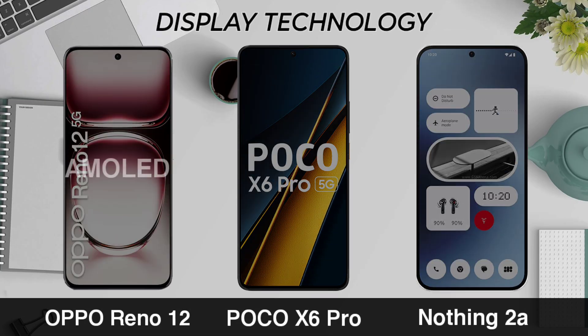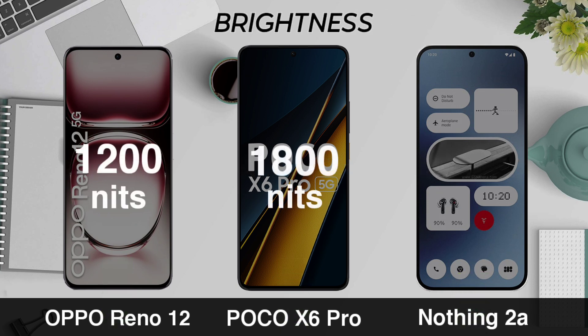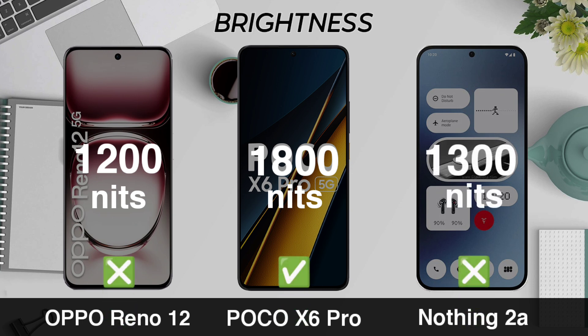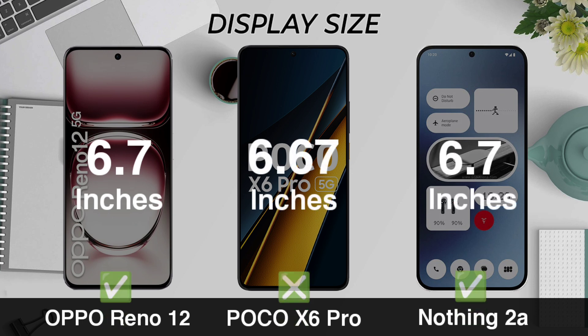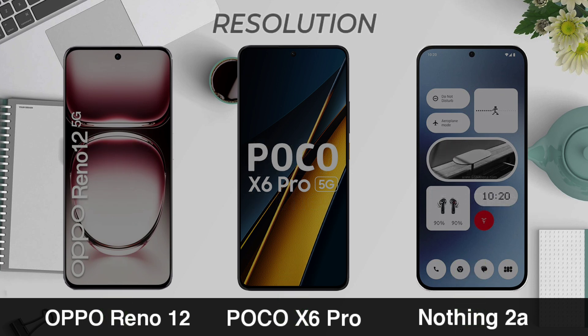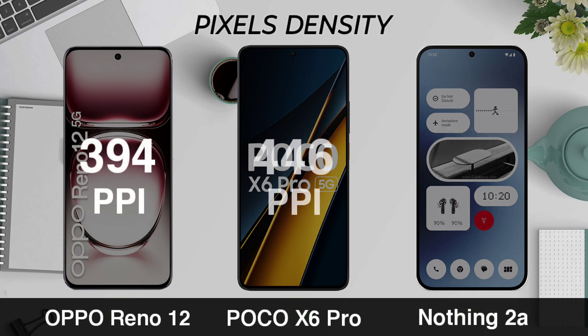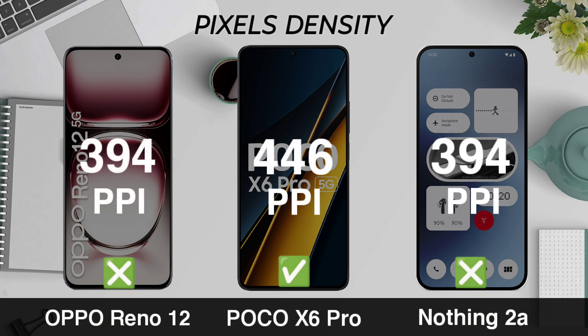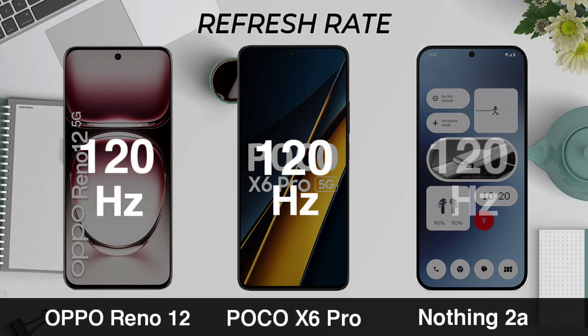Display Technology, Display Brightness, Display Size, Display Regulation, Pixel Density, Refresh Rate, Display Protection.